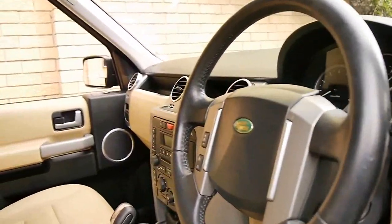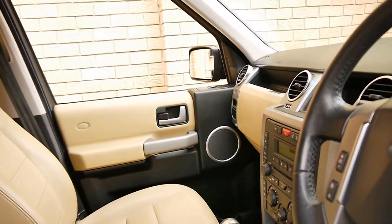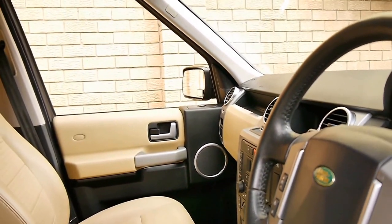The car really is in immaculate condition. I'd actually go so far as to say it's the best Discovery 3 I've ever seen.